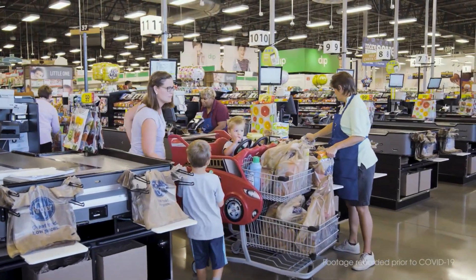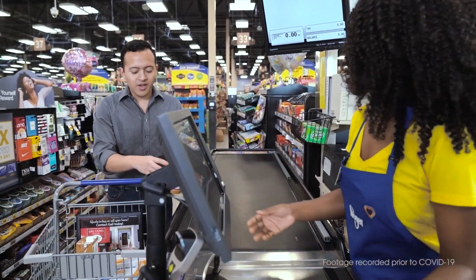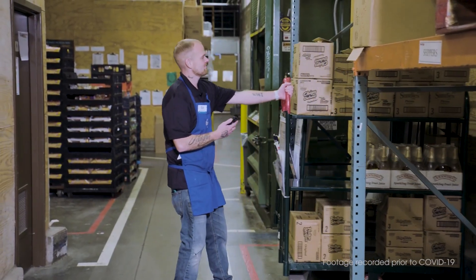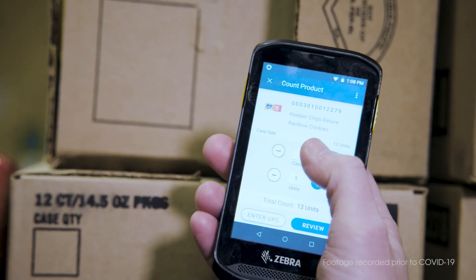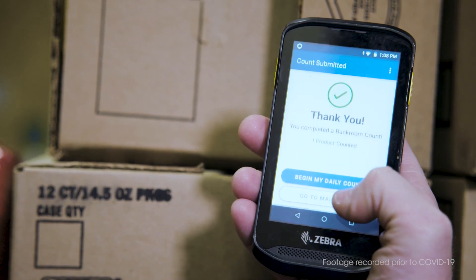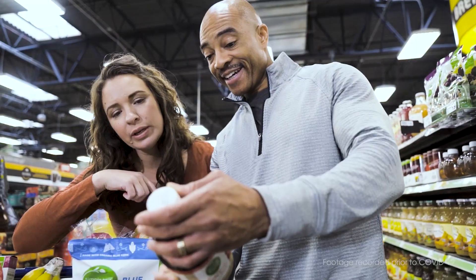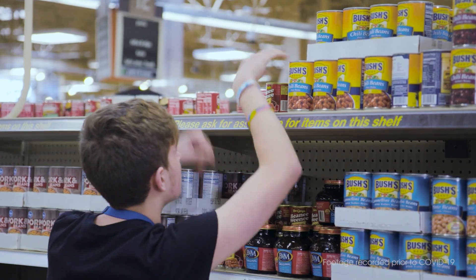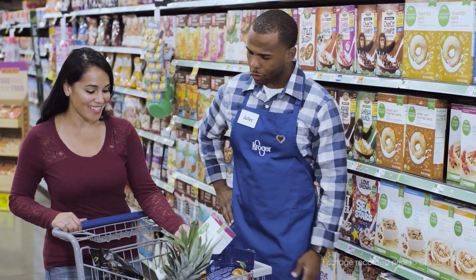At Kroger, we believe in fulfilling every customer's need every time they visit our stores. But we can't do that if the item a customer wants isn't on the shelf. Our associates are diligent in moving products off trucks through our back rooms and onto our shelves. While they do great work, a cloud-based technology solution makes their jobs much easier. Whether customers are doing a big weekly shop or stopping by for fresh ingredients for their next meal, a few missing items could mean they leave frustrated. If critical items are missing too often, we've lost their trust and their business.